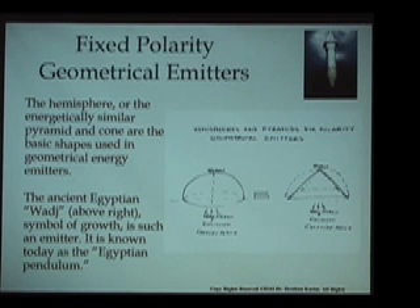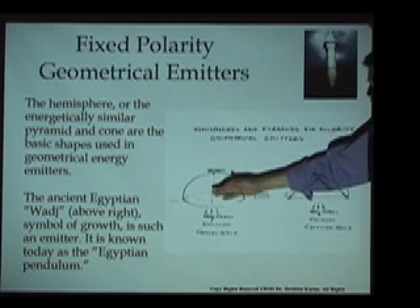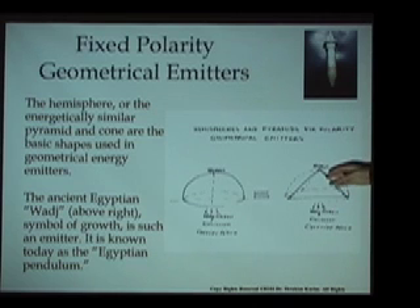This showed the way that it had in fact been intentionally created by the ancient Egyptians to produce specific energetic effects. This led to the French discovery of what we can refer to as a fixed polarity geometrical emitter — particular shapes were found to have an emission of particular energy qualities that were very powerful, and that emission was fixed in place and did not change over time. Two very important forms they found were the hemisphere or dome, and the form of a pyramid — and in fact the two are energetically identical.